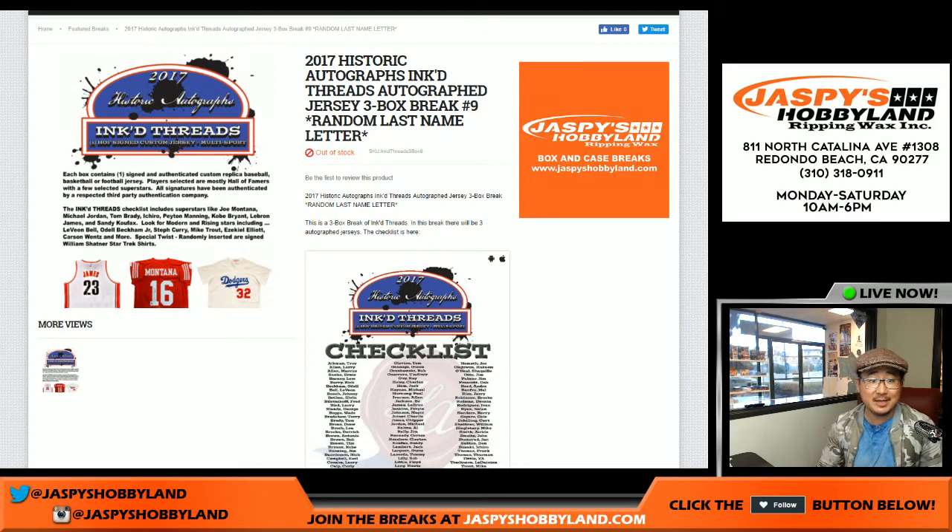Good evening everyone. Joe for JazzPeaceHobbyland.com here. It's back! 2017 Historic Autographs presents Inked Threads Autographed Jerseys. It's a three box break, random letter break number nine.